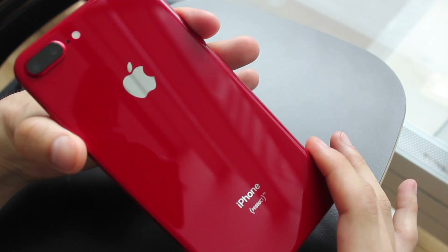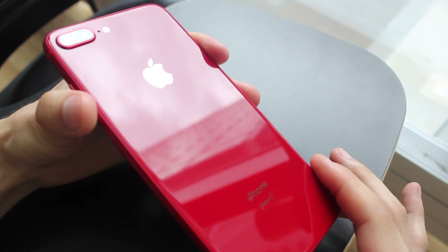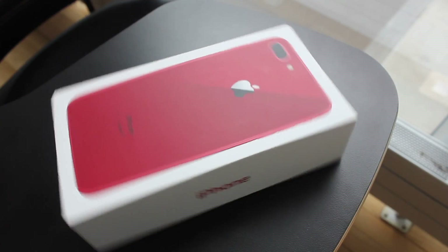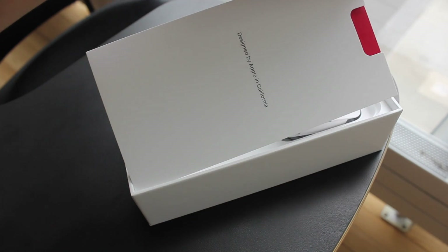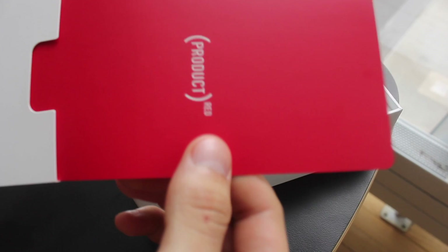Compared to the old red iPhone 7 Plus, this one has a glass back so it does collect more fingerprints, but I don't mind it. Designed by Apple in California, like normally — except on this one, unlike other iPhones, this has a Product Red card.